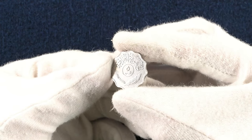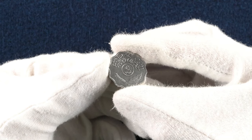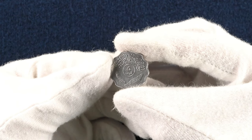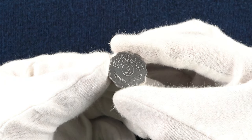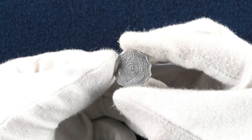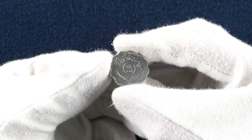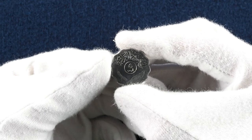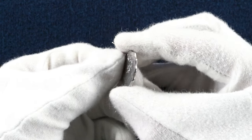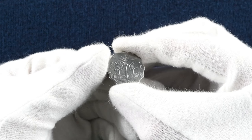Our next coin is a 5 fils from Iraq, minted in 1975 in stainless steel, with 94.8 million made that year. On the obverse is the denomination 5 in Arabic with lettering above. There was a similar design released for the Food and Agricultural Organization, or FAO, which is a specialist agency within the United Nations working to rid the world of hunger. On the reverse we have a stunning view of palm trees with text in Arabic either side.